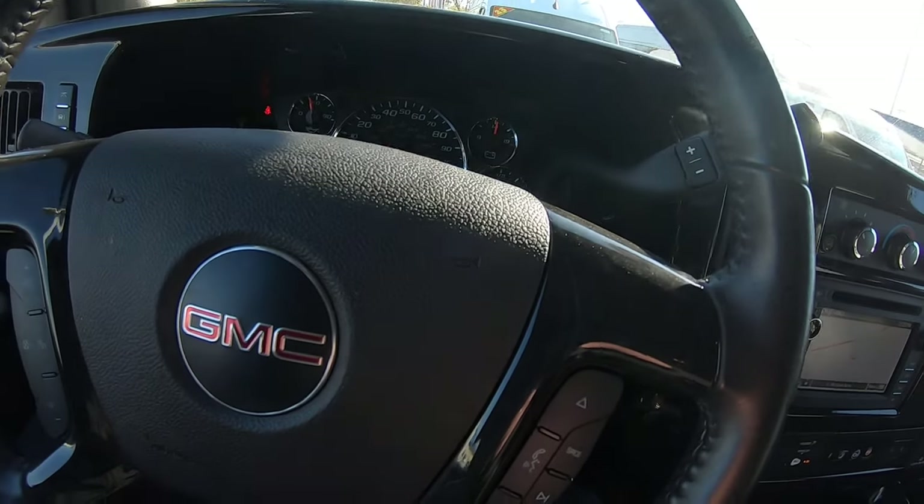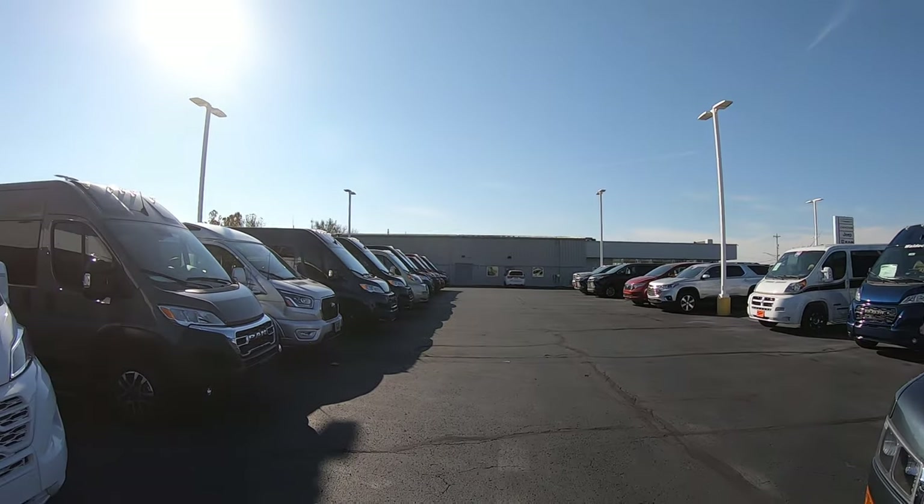Very nice van. Again, this is a 2020 GMC 7-passenger — it's been upfitted by the Explorer Van Company in Warsaw, Indiana. This van does not even have 7,000 miles on it. Extremely clean. The one blemish I found in that rear bumper we are going to get taken care of. Please click like and subscribe, and reach out if you like this van or any of the others. Take care, folks.